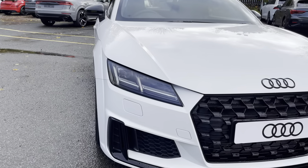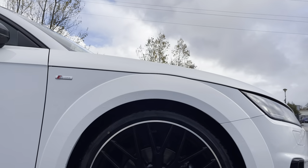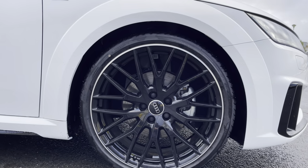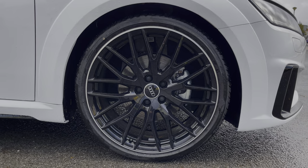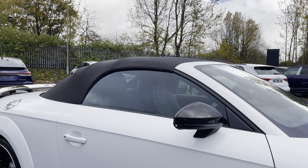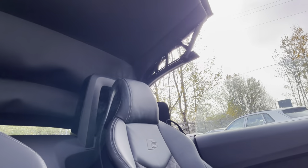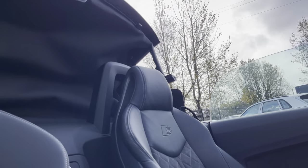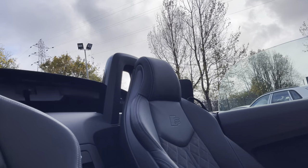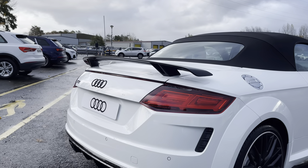Some of the key exterior features include the striking LED headlights, the stylish 20 inch 10 wide spoke design alloy wheels, the sleek gloss black door mirrors, gloss black window trim, and black cloth roof. The roof is really easy to fold down and can be done in just 12 seconds at speeds of up to 20 miles per hour. And finally, there's the eye-catching fixed rear spoiler.